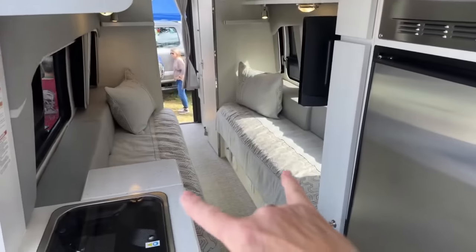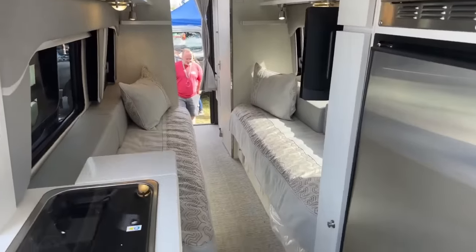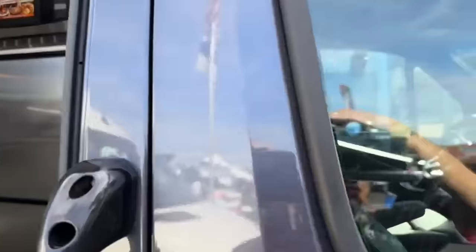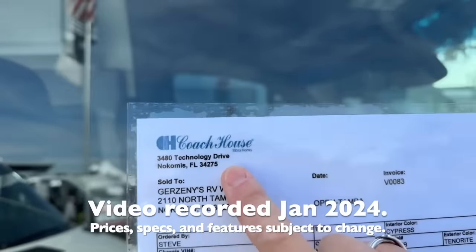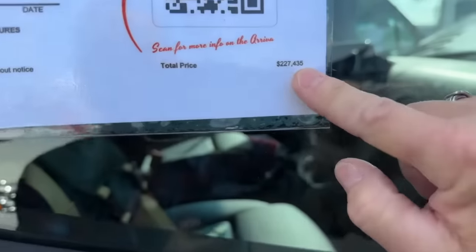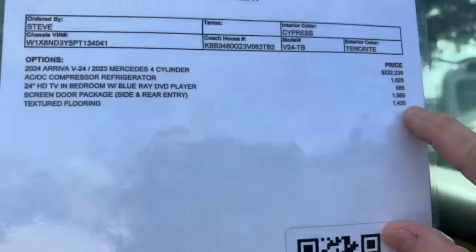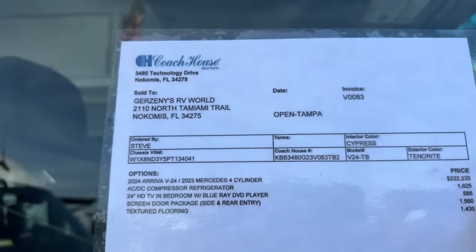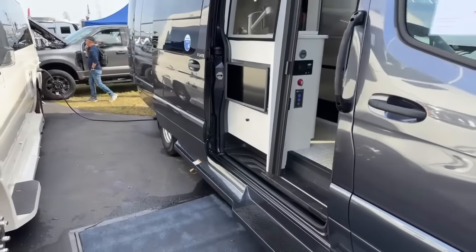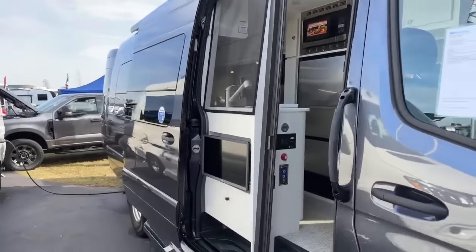If you're into the twin bed thing and you really don't want a wet bath — which is the shower and toilet in the same room — this has got to be on your list. This is Coach House, built in Florida, sold at Griseni. This is an MSRP of $227,000. Nobody pays MSRP, just FYI. There's a little bit of an upgrade for the textured flooring and screen doors. On the big Mercedes — the V for Arriva — 24 feet in length, TV, twin bed.